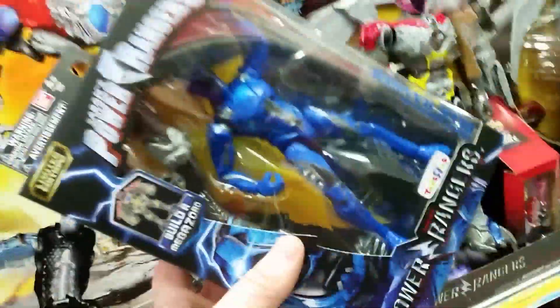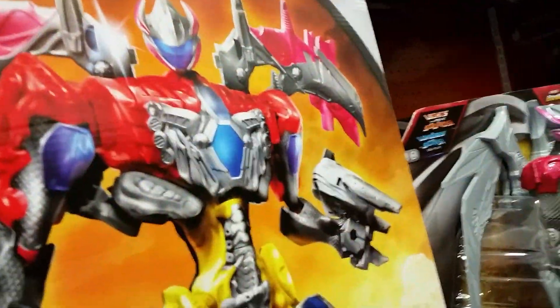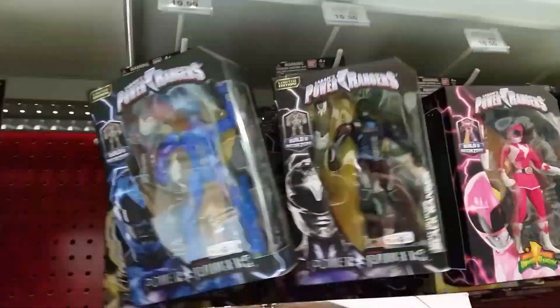We have some of the Legendary Power Rangers, I think they're called. We've got the pink. We've got one red — nope. I thought it was red because I saw that, but probably no reds.